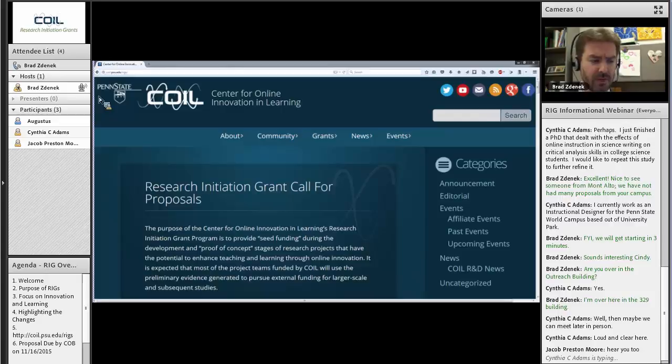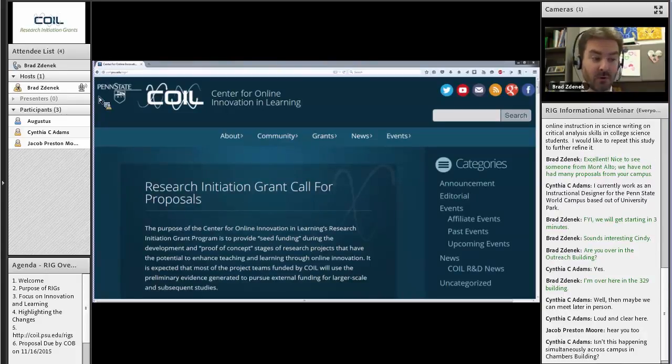In the chat pod, feel free to type in any questions you may have and I will keep an eye on that and respond as quickly as I can. I will also say at the very outset that we can only do so much in a one-hour webinar that is being recorded for general use. We are also offering you an opportunity to have a one-on-one meeting if you would like.